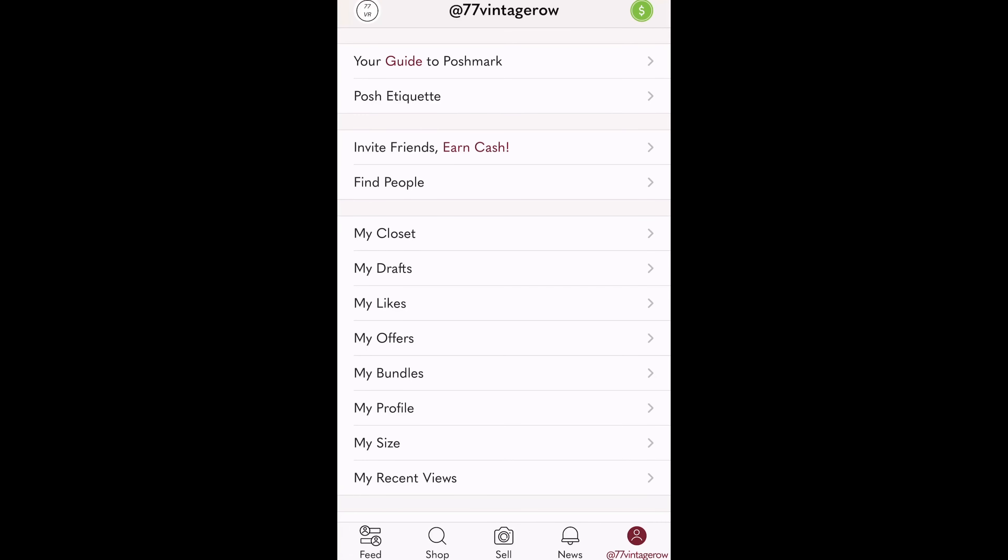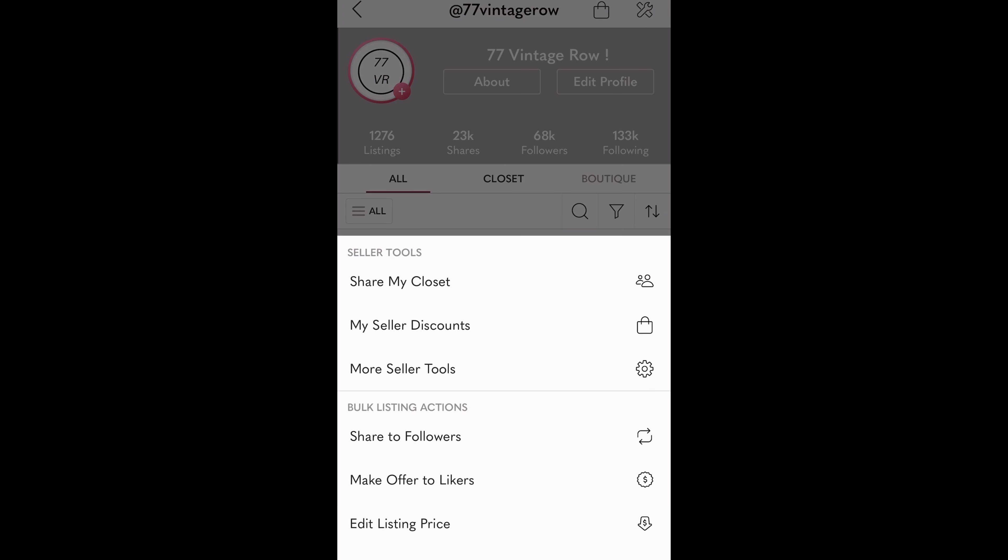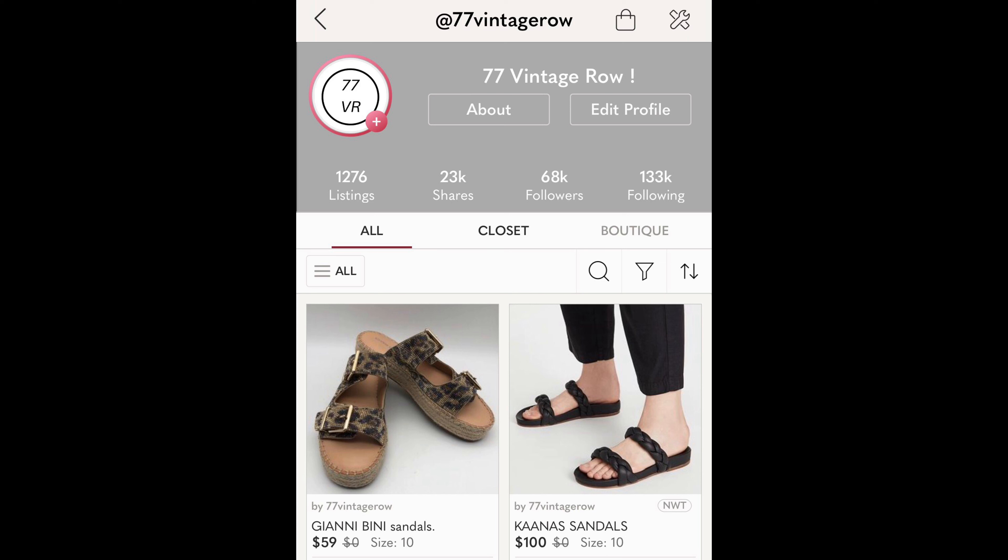When I was going through my closet insights, let me tell you guys how to get to it. First, access your Poshmark page and in the top right corner click the wrench. Then click 'More Seller Tools,' which will open another dropdown menu. Click 'My Closet Insights.' You can specify the day, week, month, or year you want to look at. Scroll down and you'll see a graph called Brand Insights showing your top-selling brands.